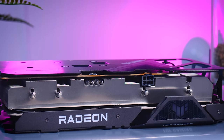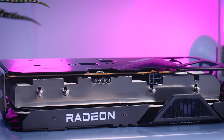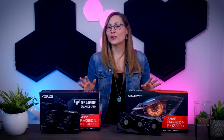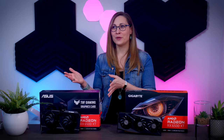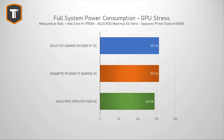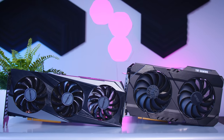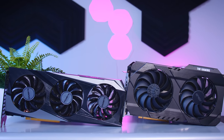The thicker heatsink pays off in thermal and noise performance. The ASUS TUF runs a few degrees cooler and is almost completely inaudible thanks to lower fan RPM. The Gigabyte card isn't loud either, and while a bit warmer, its 50-degree core temperature is still extremely low. Both coolers are basically overkill — one just a bit more overkill than the other. Power consumption is exactly the same, with both cards using about 12 watts more than the ROG version of the GTX 1650, and considering the better overall performance, those 12 watts extra are very much worth it.